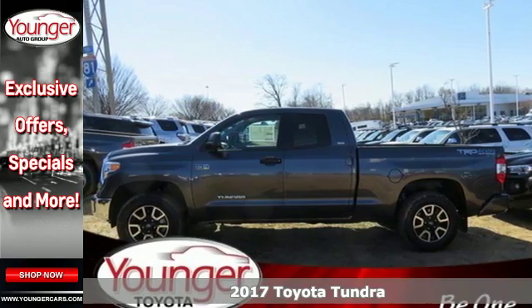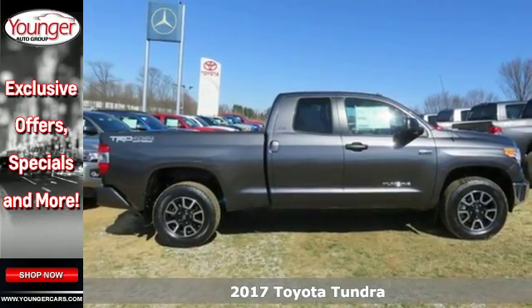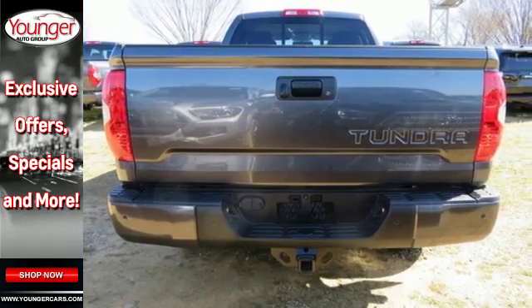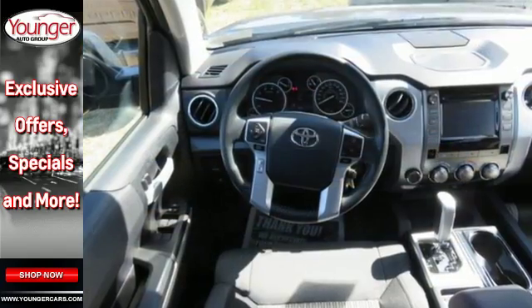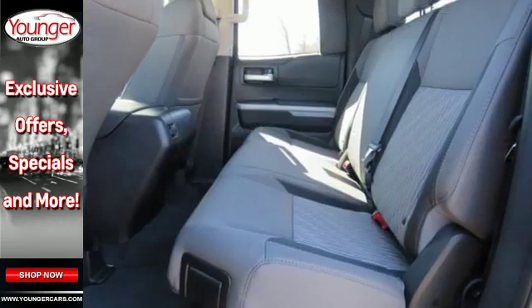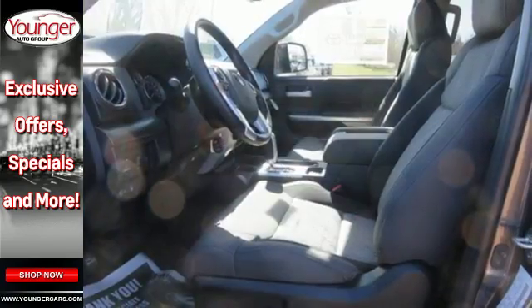It's a 2017 Toyota Tundra! From the toughest jobsite to the most rugged campsite, the Tundra was built to handle it all. The i-Force V8 engine pulls Tundra's tough frame and its cargo with ease, while its four piston brake calipers and the Star Safety System with SmartStop technology are on standby to keep everything you're hauling safe and secure.